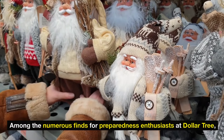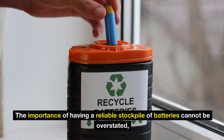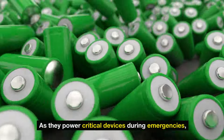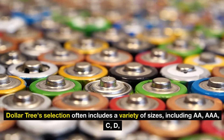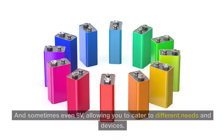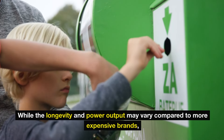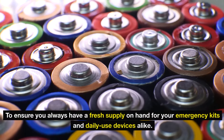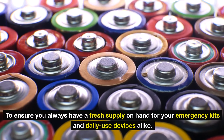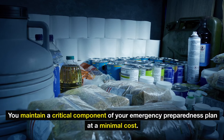Number eight: batteries. Among the numerous finds for preparedness enthusiasts at Dollar Tree, batteries stand out as a must-buy item during every visit. They power critical devices during emergencies, from flashlights and radios to portable fans and emergency medical devices. Dollar Tree's selection often includes AA, AAA, C, D, and sometimes even 9V batteries. While longevity may vary compared to more expensive brands, their affordability makes it feasible to build a substantial reserve. It's a wise strategy to regularly purchase and rotate your battery stock to ensure you always have a fresh supply on hand.